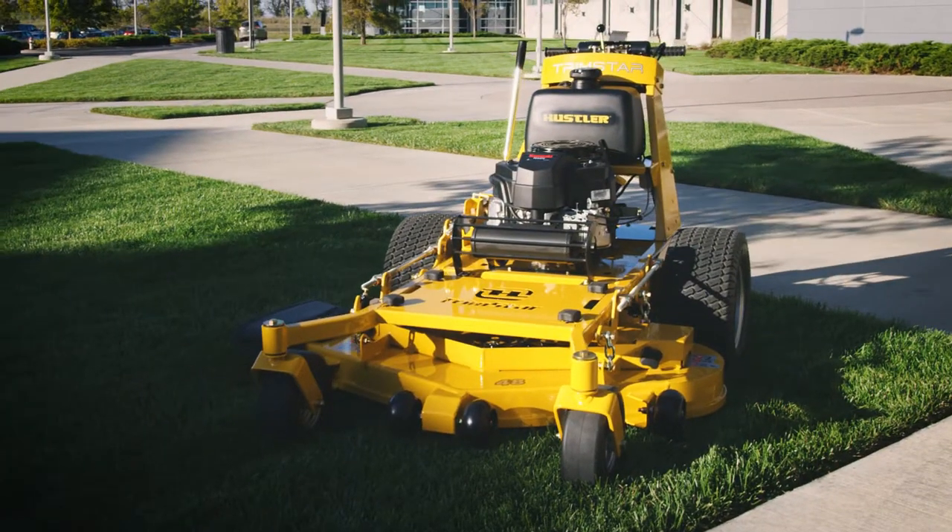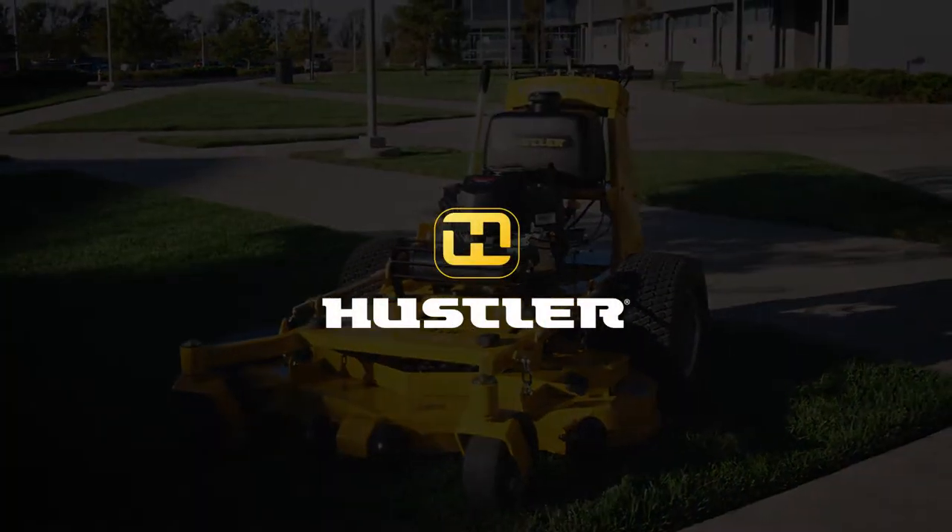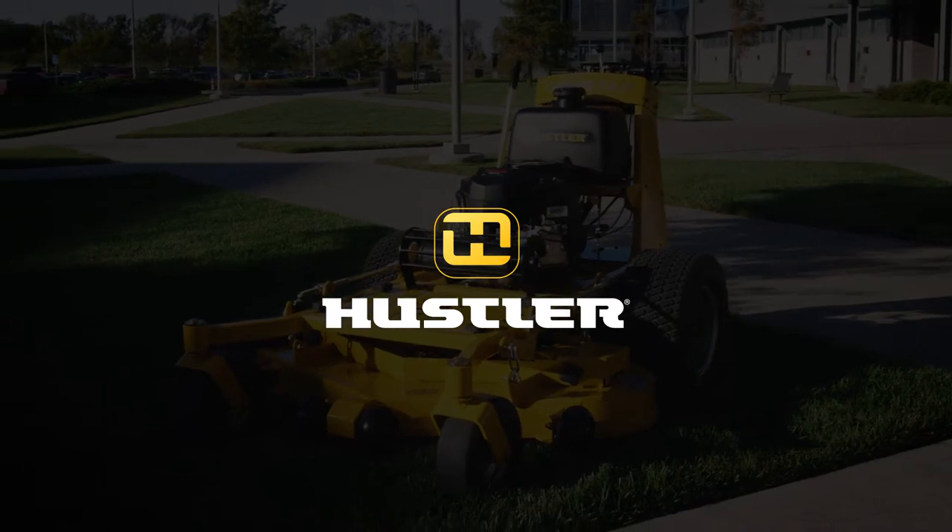Hustler Turf. Quality tools designed to improve quality of life.